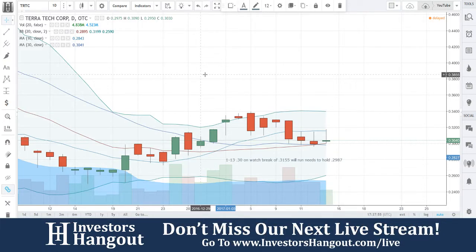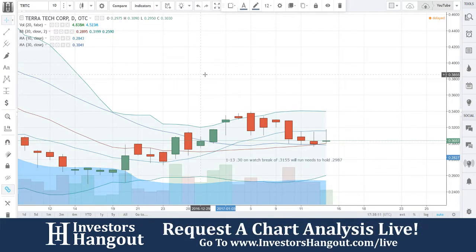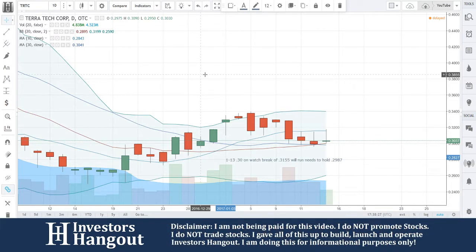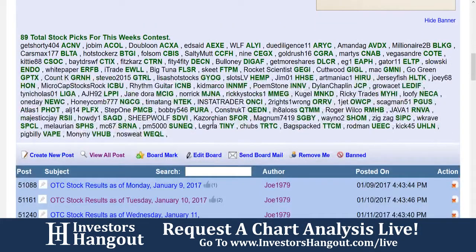This is our fourth dispensary in Nevada to open in less than a year, giving us a strong presence in the state. Moreover, in November 2016, Nevada took the historic step of approving the legalization of recreational cannabis. We believe that our efforts to establish Blum as a leader in the medical cannabis market have uniquely positioned the company to capitalize on the emerging market for legal cannabis, where we see significant opportunity for growth.